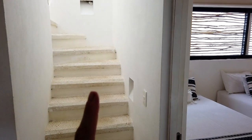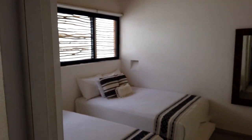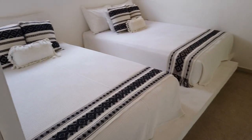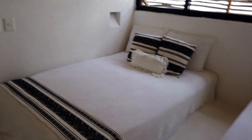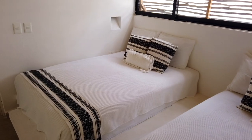And walking out of the bathroom, over here, those are the stairs that I'm going to take in a second to show you the private rooftop of this penthouse. But over here, this is the secondary room, which also features a closet, a ceiling fan, and the air conditioner. And right now, it is furnished with two double beds.